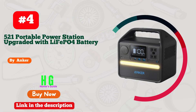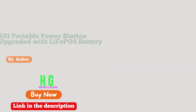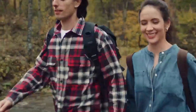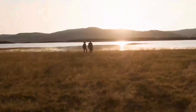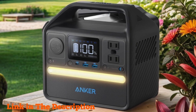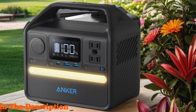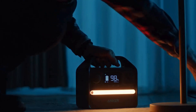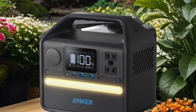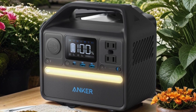Number four: Anker 521 Portable Power Station — the ultimate solution for your outdoor power needs. Equipped with an upgraded LiFePO4 battery, this powerhouse delivers reliable energy storage with a capacity of 256 Wh. Its six-port design, including two AC outlets and a 60W USB-C PD output, ensures versatility to charge multiple devices simultaneously. With a peak power of 600W, it can handle even demanding electronics.